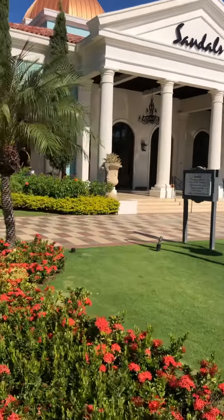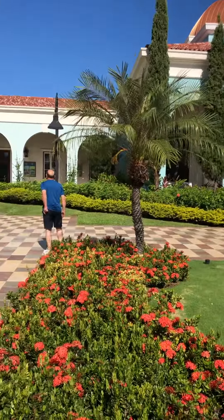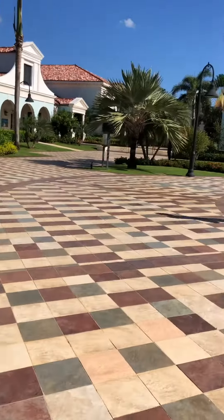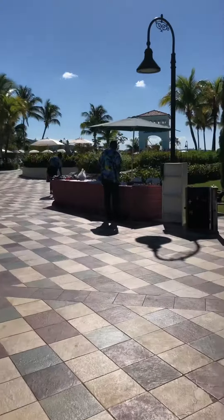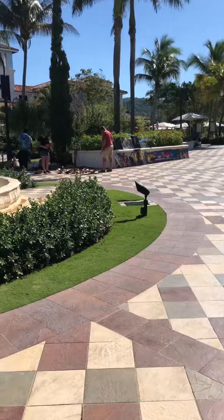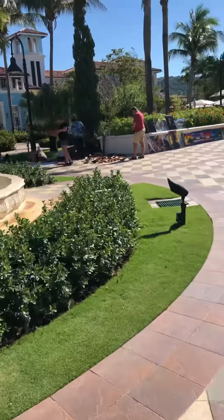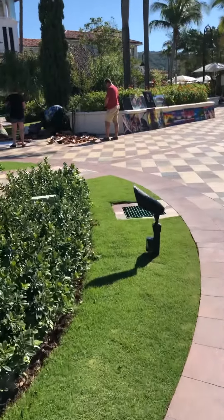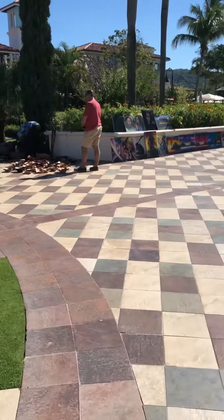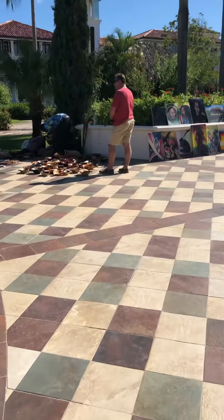Here is the entrance from the lobby. As you can see, it's a beautiful property, and there are people selling things over here — all handcrafts. The main pool will be coming up a little bit further ahead, and here is more art on display.